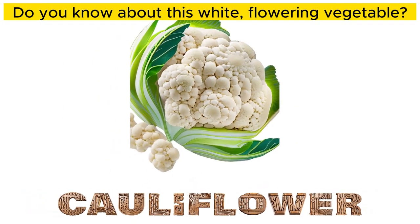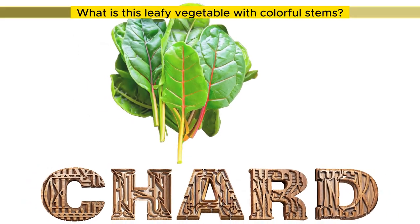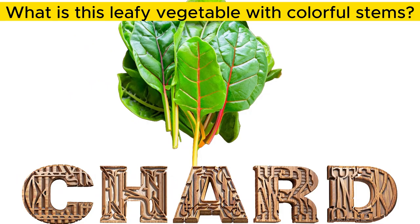Do you know about this white, flowering vegetable? Cauliflower. What is this leafy vegetable with colorful stems? Chard.